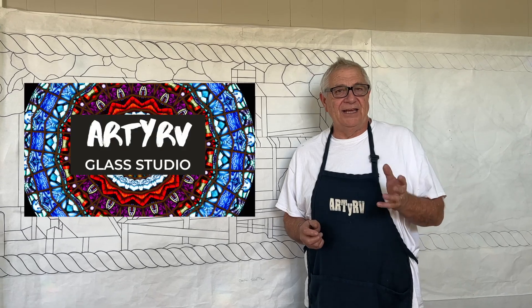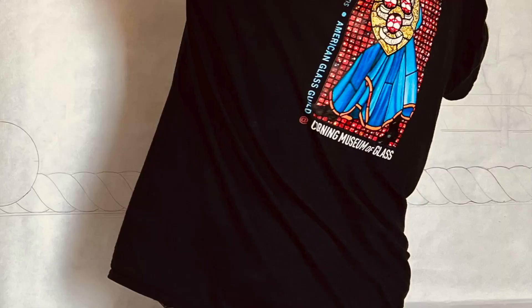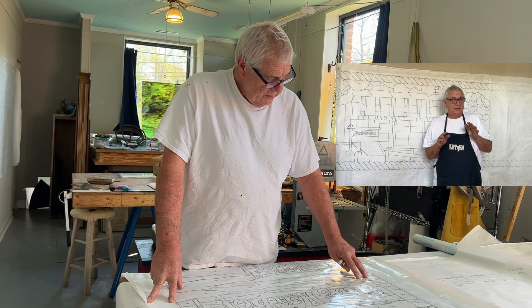Hi everybody, it's Ed and I'm here in the Conway Glass Studios for RDRV Glass Studio channel here on YouTube. As promised, we told you when we started the drawings we would bring them to you for the Murrells Inlet project. We have started the drawings and are almost finished them up, so we're gonna share these with you.